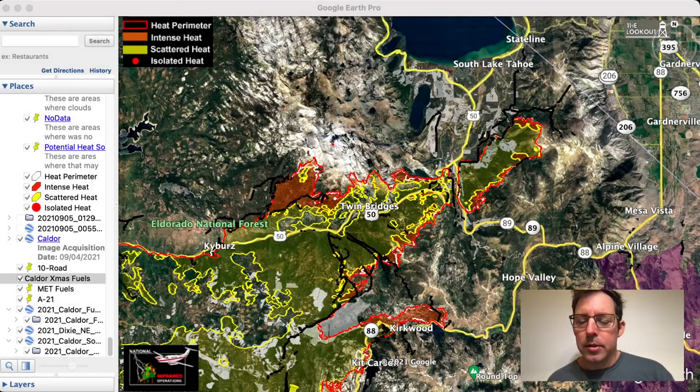I don't have a lot to report on the Caldor Fire. There's still been a little bit of spread in the more remote areas we've been talking about, south of Strawberry. All in all, a lot of good firefighting has been done, and I'll post a few maps on The Lookout website of where the action is. But right now we're going to talk about fuels.